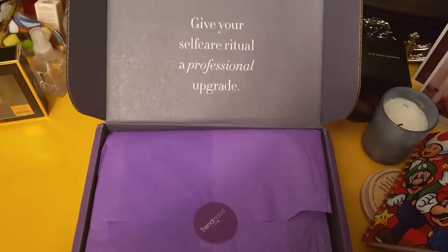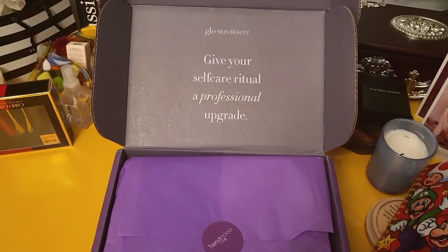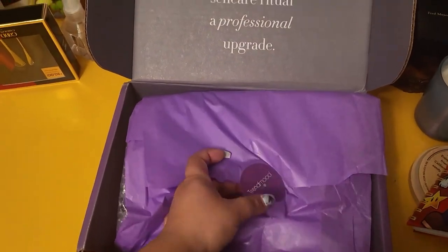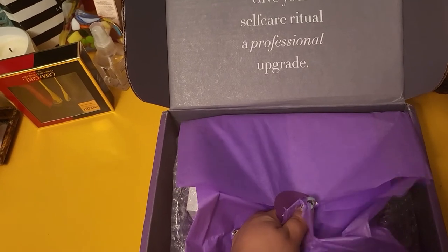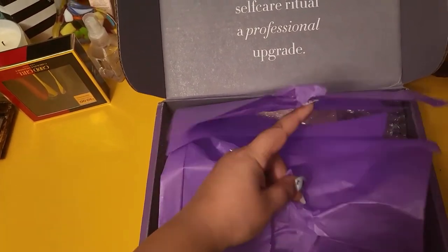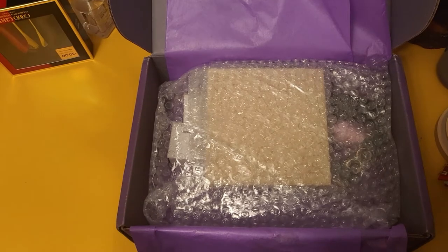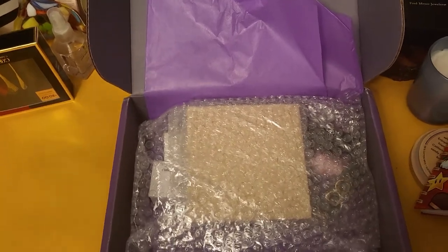All right, here we go, let's open this. It seems like they are reusing some of their old boxes, which is cool — this one is from Glow Skin Beauty, 'Give Yourself Care Ritual Professional Upgrade.' I have no expectations, no idea what could be in here. The price wasn't that much, but it's supposed to get over $150 worth of products, so we'll see.